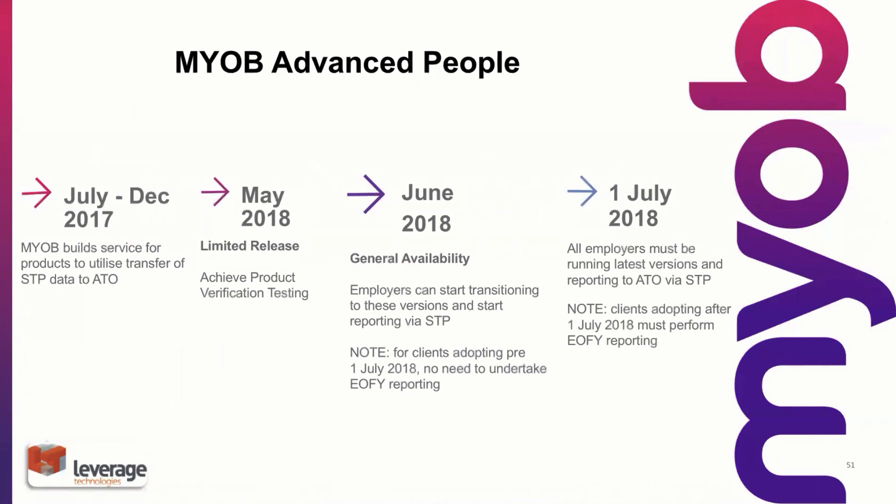I'll just wrap it up quickly. This is a release schedule from MYOB. We are currently in pilot phase and I'm sure we'll get an announcement from MYOB shortly for an update for all our customers, at which time we'll be able to start using single touch payroll.